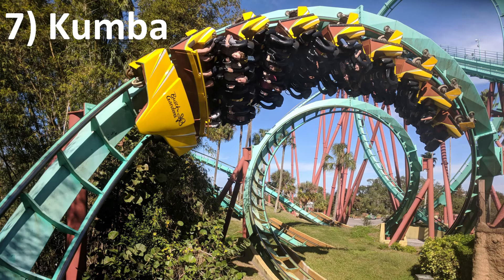Number 7: Koomba at Busch Gardens Tampa. Unlike Alpengeist, Koomba delivers from start to finish, and it's one of the most forceful looping coasters on the planet. The zero-g roll in particular stands out — it's borderline violent how snappy it is. That being said, Koomba does have a bit of a rattle to it, but that's really the only downside.